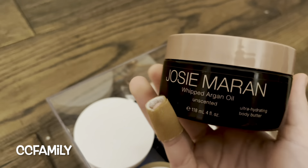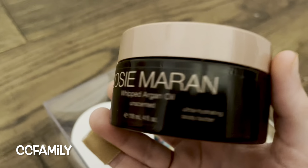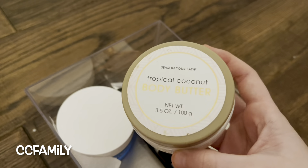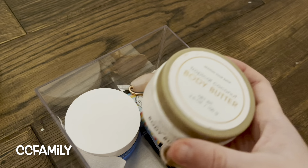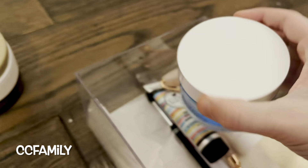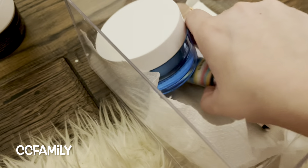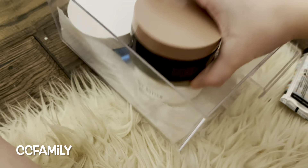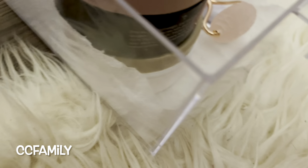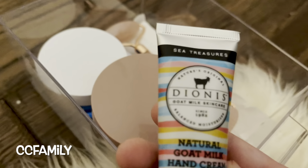Next is this shelf — the second shelf. In this little drawer I have a Josie Maran whipped argan oil unscented ultra-hydrating body butter, I love that. Then I have another body butter — tropical coconut body butter — I don't know who this is by but it just says 'Season Your Bath.' And then this is Neutrogena hydro boost water gel. I also keep a paper towel in there just so if anything leaks it doesn't go everywhere.